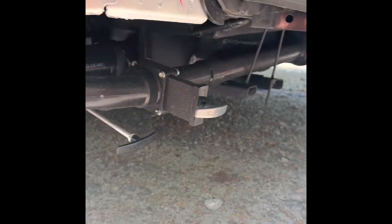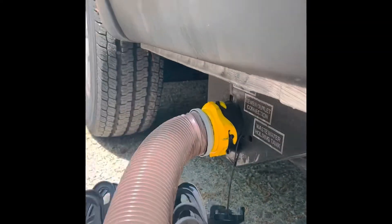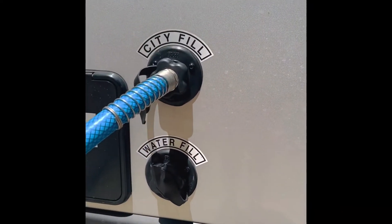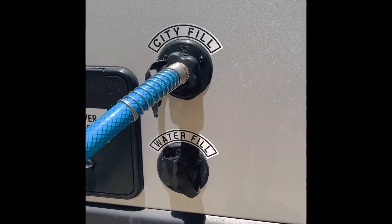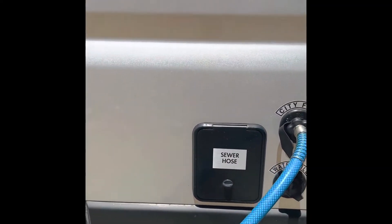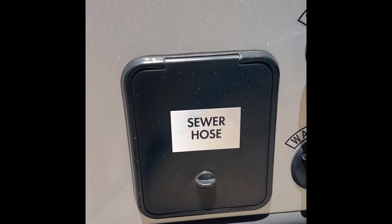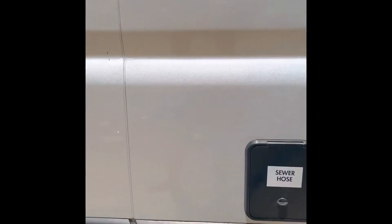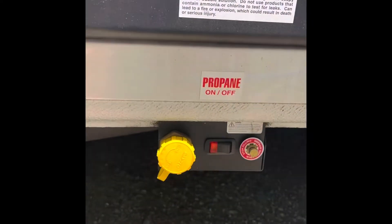Here is where you pull your sewer lines on the Thor Sequence 20L — your black and your gray tanks. Up here is my Santa Flush, and that's the Truma, where your hot propane air comes out. Then here is your city fill and your water fill — be careful not to get those two confused. I did that once; I think you only do that once. You could keep your sewer hose in here, though it holds a smaller hose. Down the side you have your on/off switch for your propane gas.